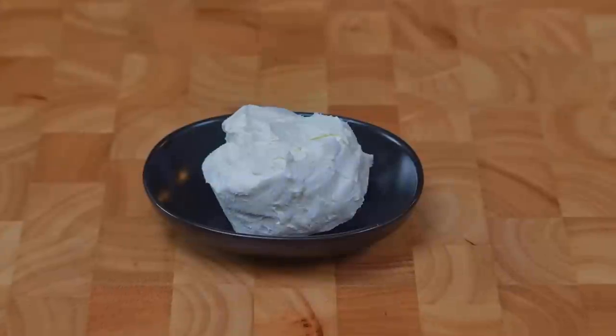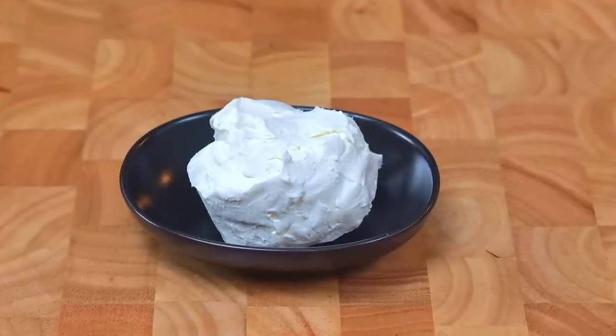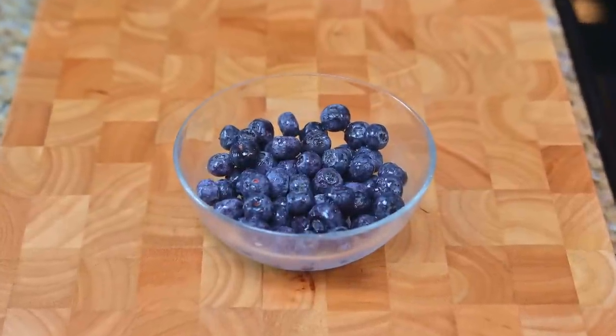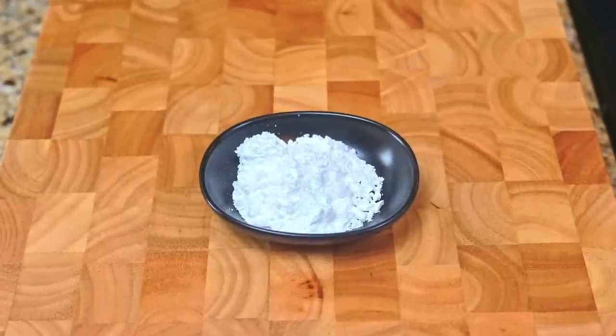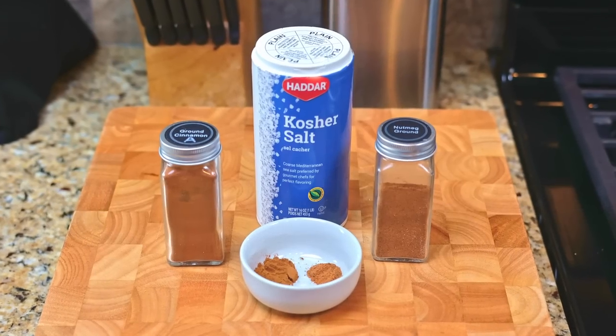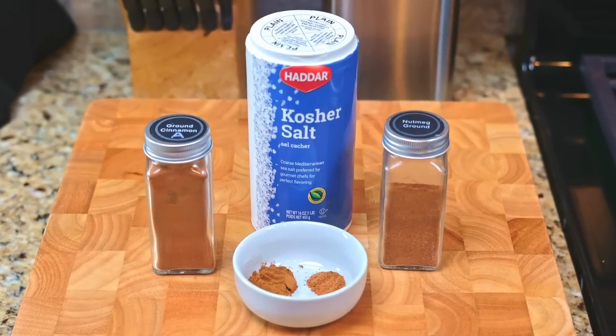For the fruit stuffing: eight ounces of cream cheese, six ounces of strawberries chopped, six ounces of blueberries, two tablespoons of sugar, a teaspoon of vanilla, and an eighth teaspoon each of cinnamon, nutmeg, and salt.